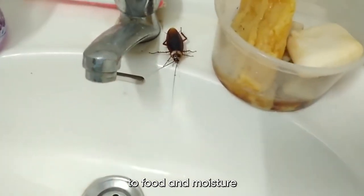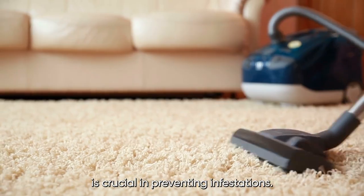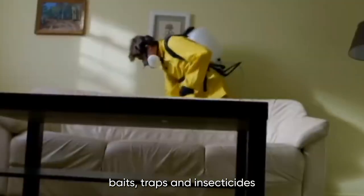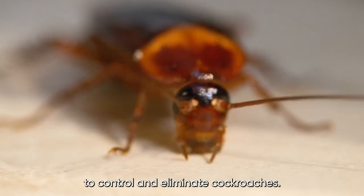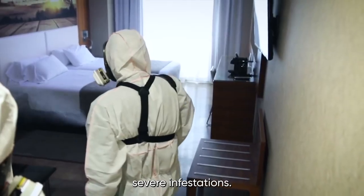Cockroaches are attracted to food and moisture, so keeping a clean and dry home is crucial in preventing infestations. Homeowners can use baits, traps, and insecticides to control and eliminate cockroaches, but professional pest control may be necessary for severe infestations.